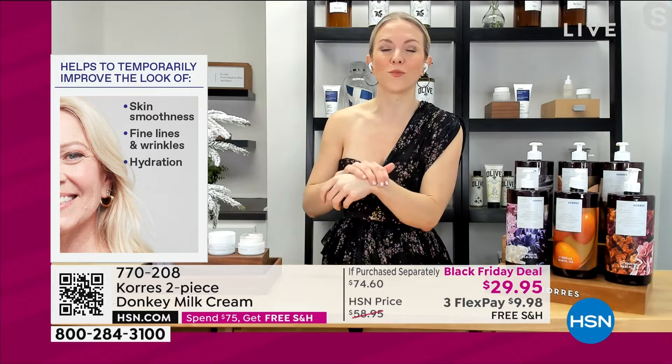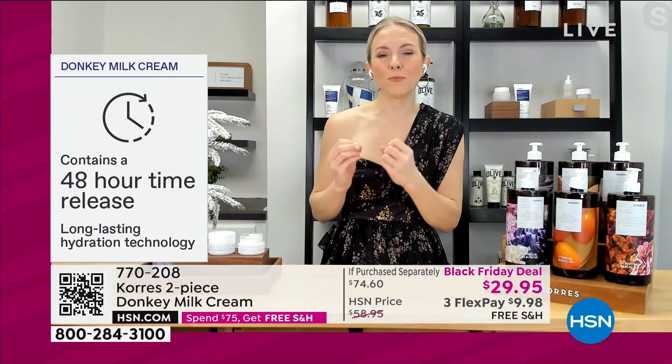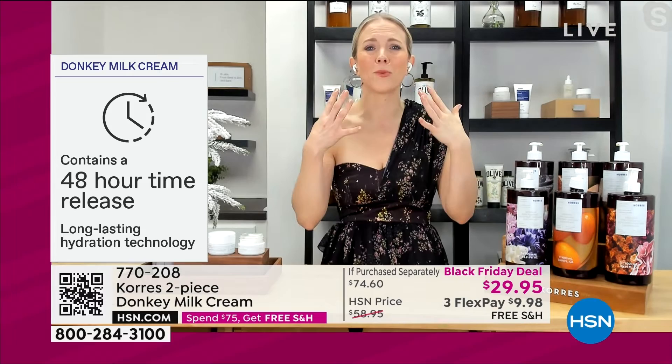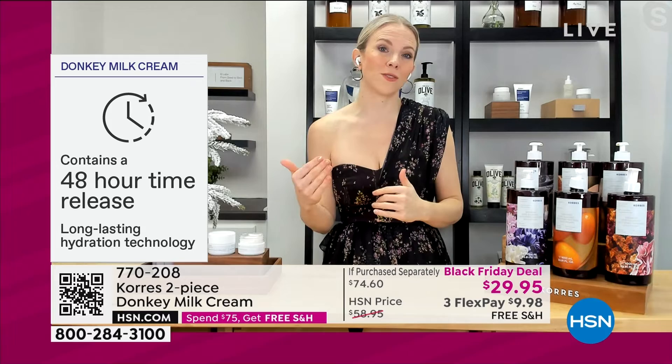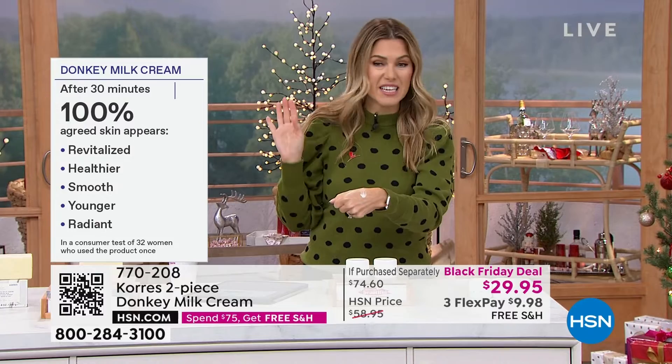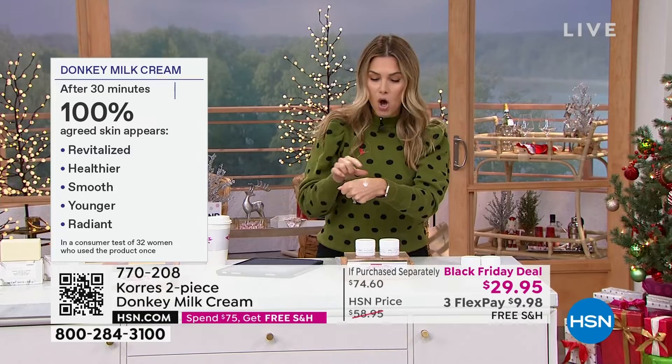Never again do you have to struggle with thick, heavy, goopy, greasy creams that make your makeup separate and make you feel suffocated. This is light as air but works away at those lines, wrinkles, hydration, and radiance at the same time. Within 30 minutes — not 30 days, not three weeks, not six months — a hundred percent of people with all their different skin issues said their skin was revitalized, healthier, smoother, younger, and radiant, all with just the power of donkey milk.